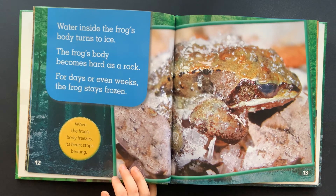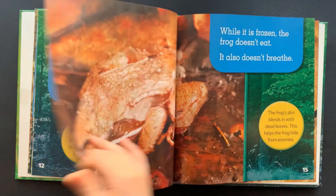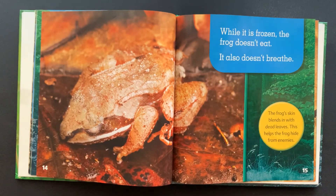When the frog's body freezes, its heart stops beating. While it is frozen, the frog doesn't eat. It also doesn't breathe.